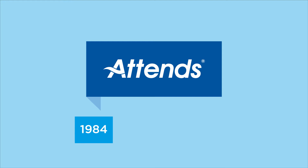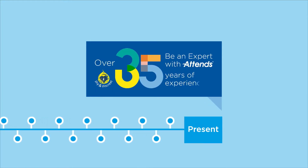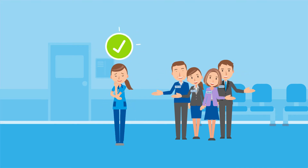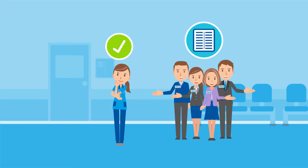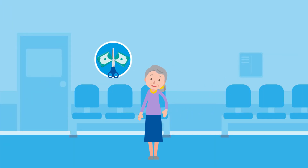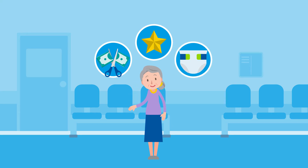Atenz entered the adult incontinence category over three decades ago and we remain committed to helping our customers meet their goals today. Working in partnership with your organisation, we will review business targets and cost pressures and create a tailored continence care plan. The plan will help dramatically reduce costs whilst maintaining and improving satisfaction of patient care and the overall product offering.